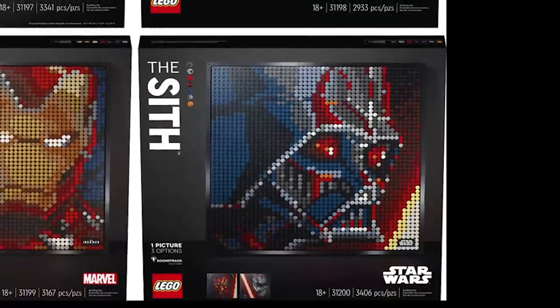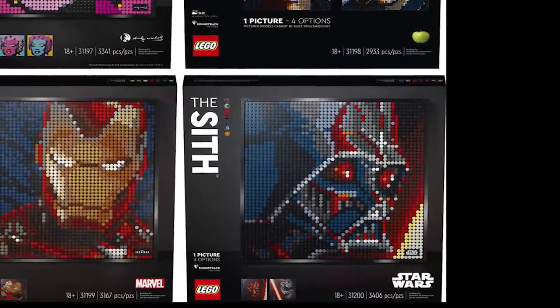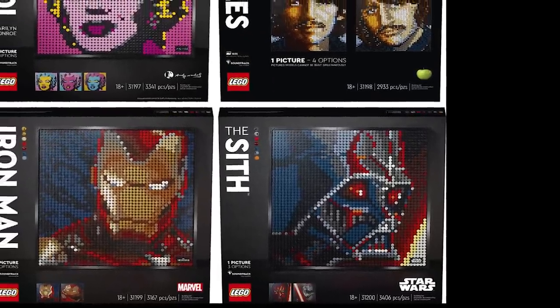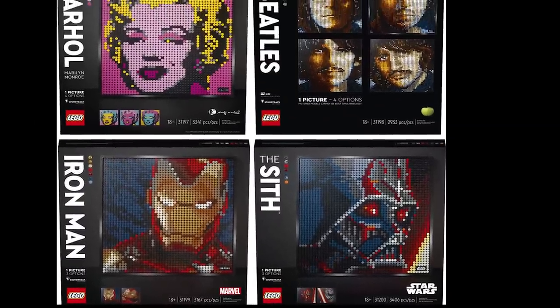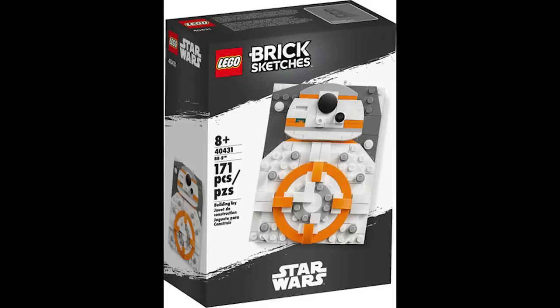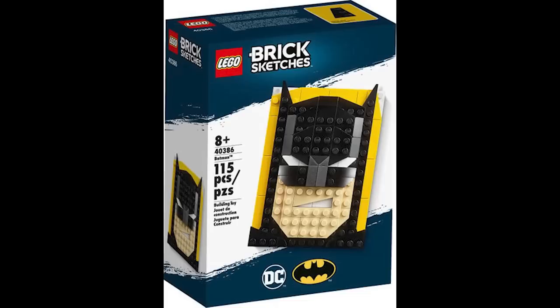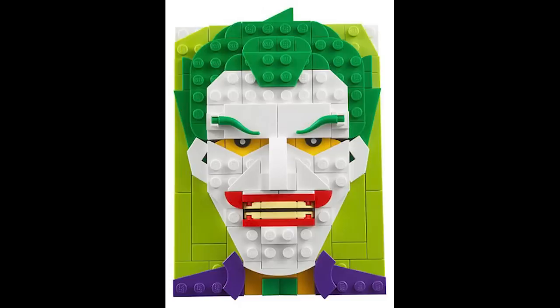Each Art set will sell for $120. They'll be out August 1st, so $480 if you want all four Beatles or all four Iron Man. Iron Man will be available August 1st; the others will be available September 1st. And the Brick Sketches — we talked about those before — official pictures are now released: $20 each, much smaller, simpler, certainly cuter, coming out July 15th.